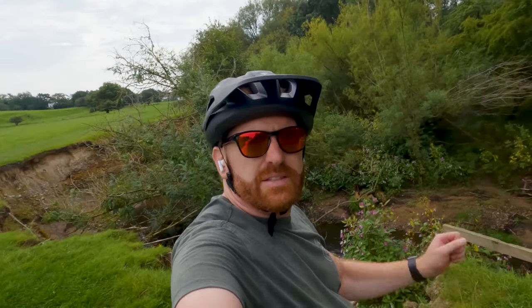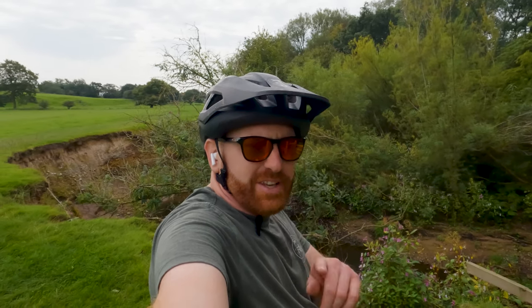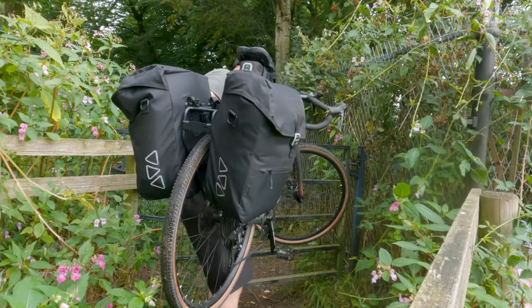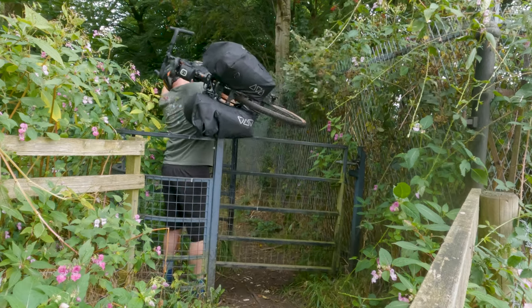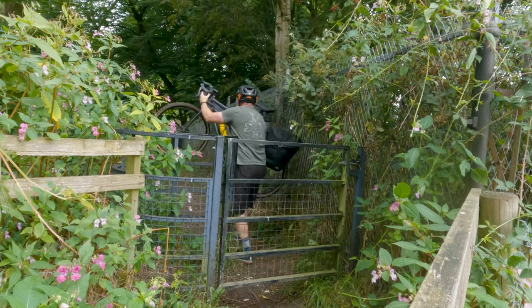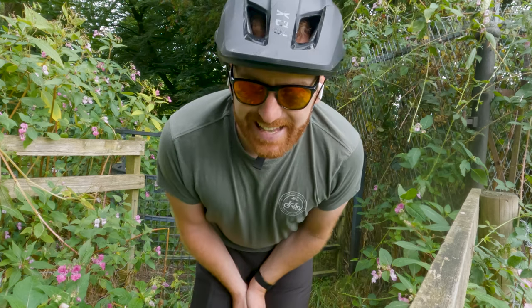It looks like there's a couple of trees that have been almost washed away by the erosion of the river. Water is so powerful — it's not only coastal erosion, you get erosion in the middle of Cheshire too. These gates are killing me.